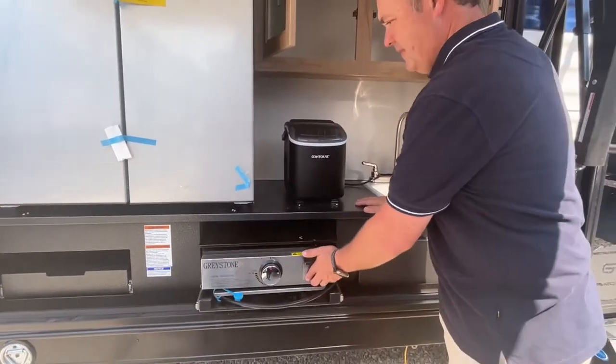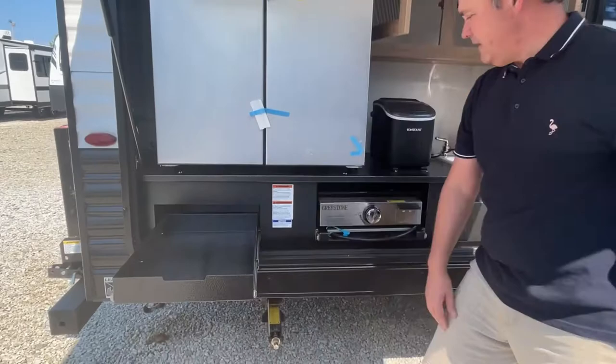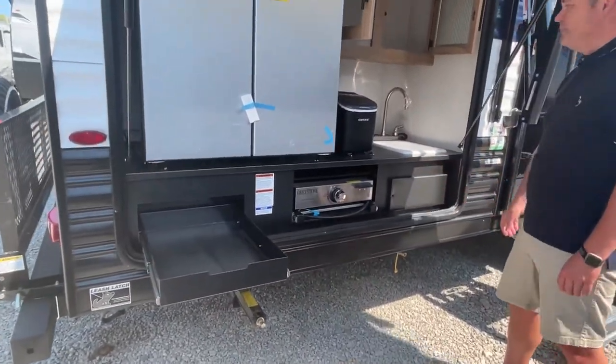This is again probably the best outside kitchen that we have seen. Super, super nice.